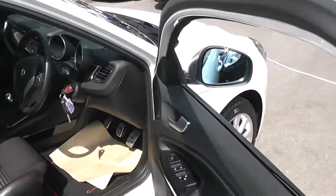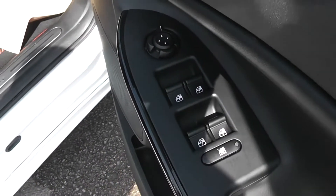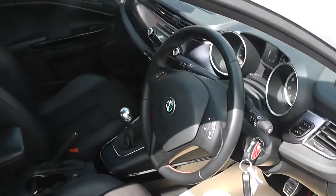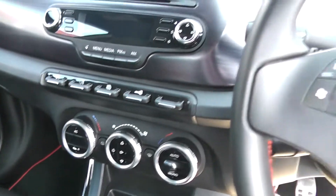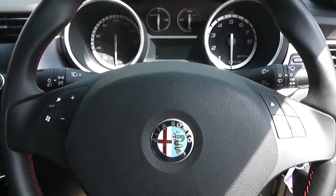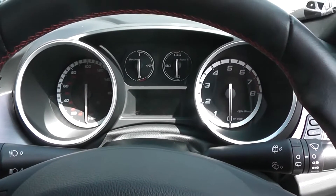Take a look inside. We have four electric windows on all windows. Inside we've got air-con, a steering wheel with radio controls. Very clear dashboard, very modern.